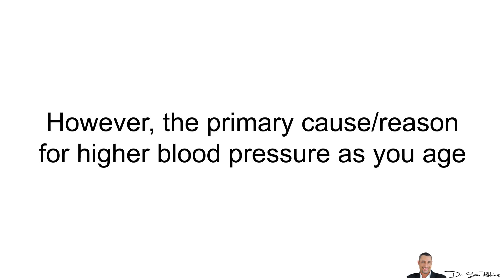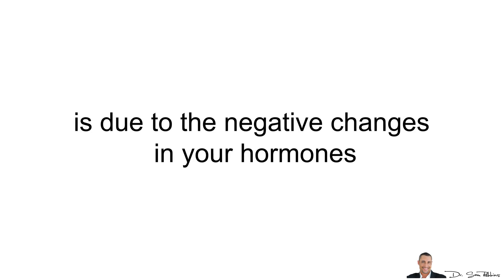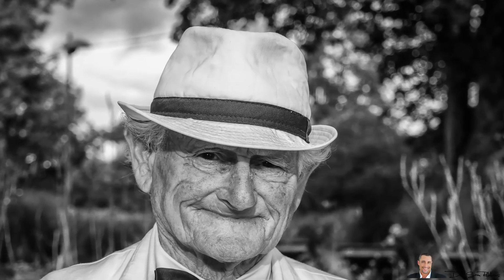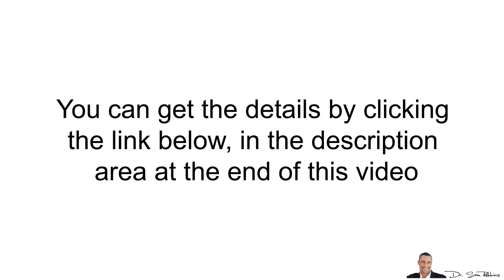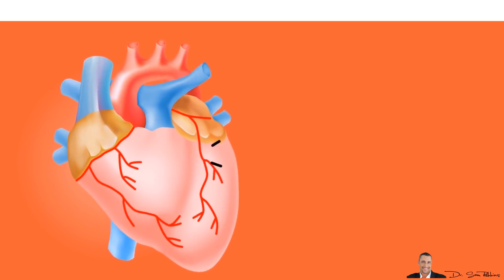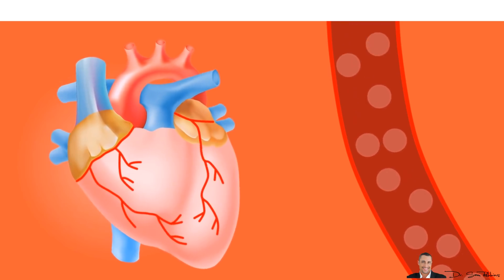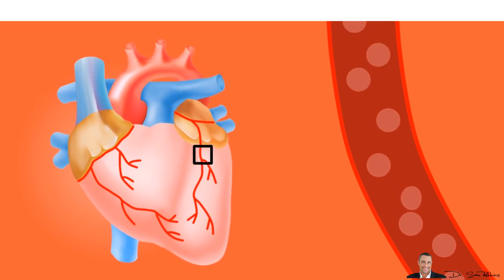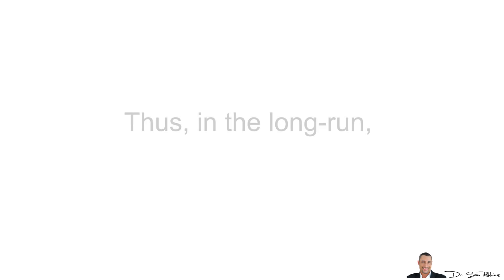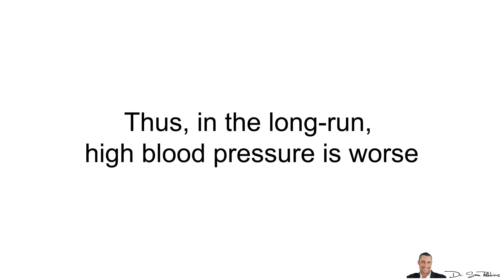However, the primary cause or reason for higher blood pressure as you age is due to the negative changes in your hormones. But don't worry if you're getting older and you have high blood pressure — there's definitely hope and it's fixable. I discuss this in further detail at my website because I have a family history of hypertension. You can get the details by clicking the link below in the description area at the end of this video.